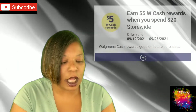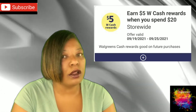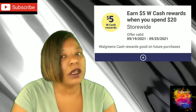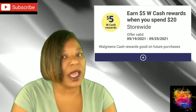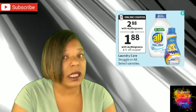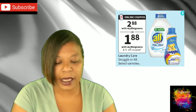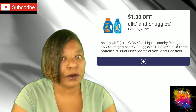Our first deal is a new Wax Cash Booster for this week — you will get back $5 in Wax Cash when you spend $20, so be on the lookout for that in your Walgreens digital account. Next, we have a deal on All and Snuggle laundry care products, on sale for $2.88 this week, and we do have a $1 off digital coupon that we can use.